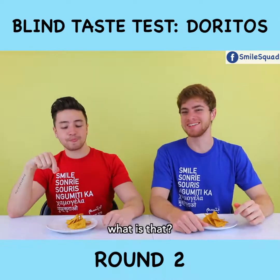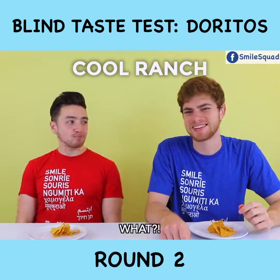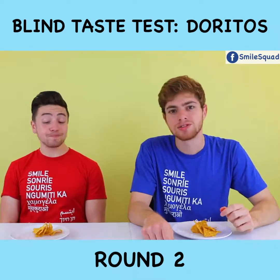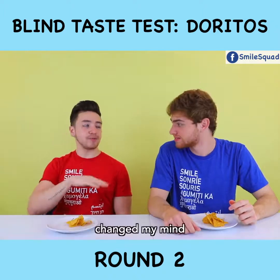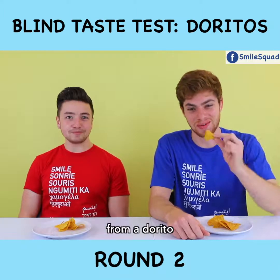What? What is that? I think I know — Cool Ranch. This doesn't taste like ranch. It's either Cool Ranch or French Onion. Chicken. Changed my mind. Tacos. I don't know how you're getting tacos from a Dorito. Tastes like tacos.